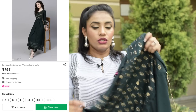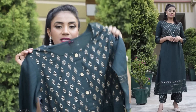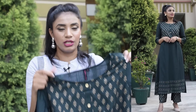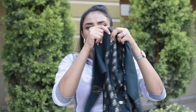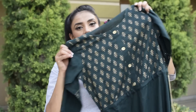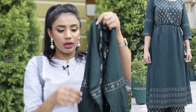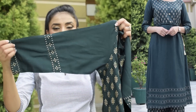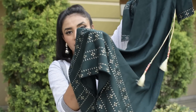Next is the forest green kurti set with foil print on the front. It has a little festive look but you can also wear it for formal or casual occasions. The sleeves length is three-fourths, and there is foil print with buttons detailing. It comes with a plain skirt in an A-line look. The back of the skirt has no design and on the side there is a drawstring which you can tighten or loosen.